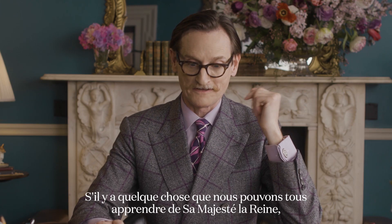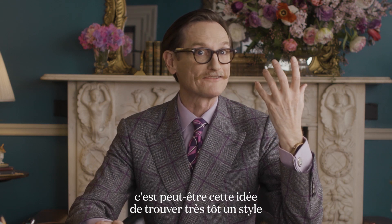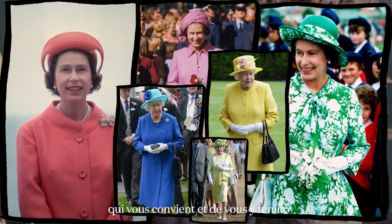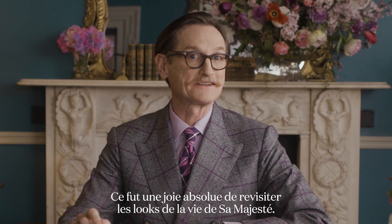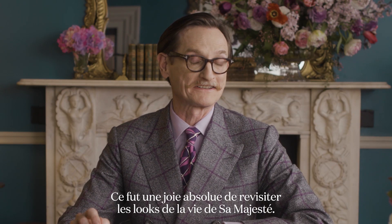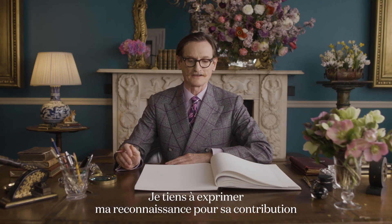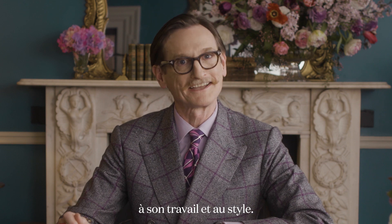If there's something we can all learn from Her Majesty the Queen, it's perhaps this idea of finding a style that works for you very early on and sticking with it. It's been an absolute joy to revisit Her Majesty's lifetime in looks, and I want to express my appreciation for her contribution to the job and to style.